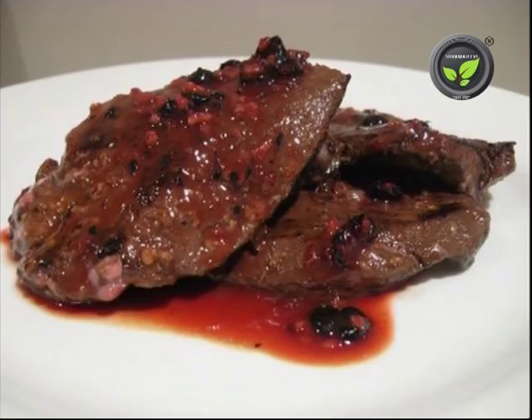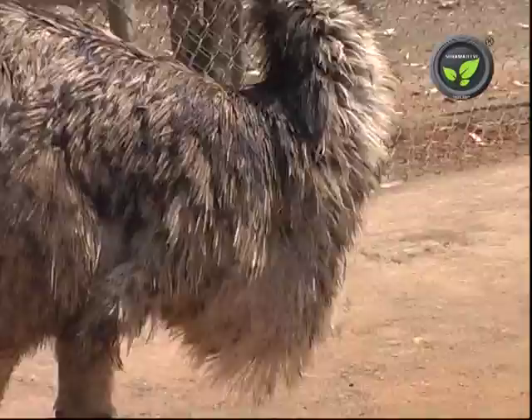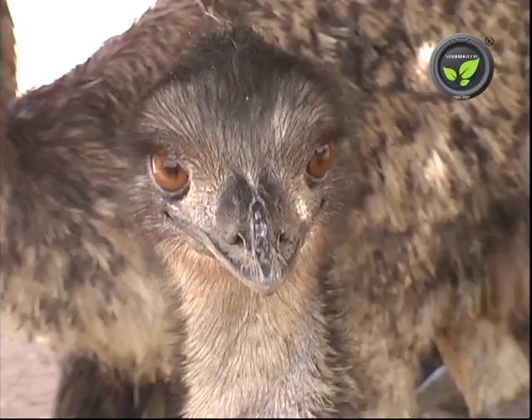The meat has an attractive red color. It is 98% fat free and hence a healthy meat. A fully grown bird weighs 40 to 50 kilograms and gives 50% dressed meat, that is 20 to 25 kilograms. At present, emu meat fetches Rs 250 to Rs 300 per kilogram in the international market.